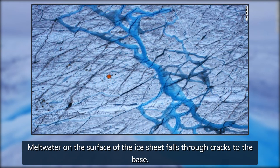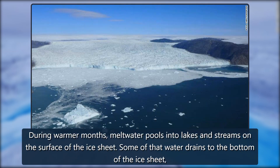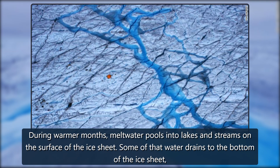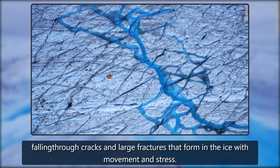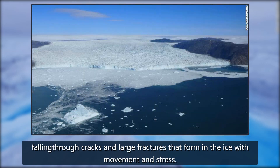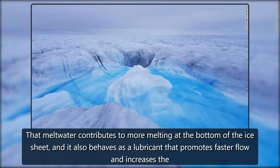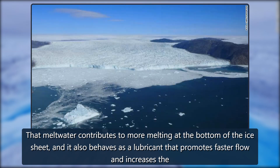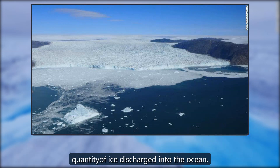Meltwater on the surface of the ice sheet falls through cracks to the base. During warmer months, meltwater pools into lakes and streams on the surface of the ice sheet. Some of that water drains to the bottom of the ice sheet, falling through cracks and large fractures that form in the ice with movement and stress. That meltwater contributes to more melting at the bottom of the ice sheet, and it also behaves as a lubricant that promotes faster flow and increases the quantity of ice discharged into the ocean.